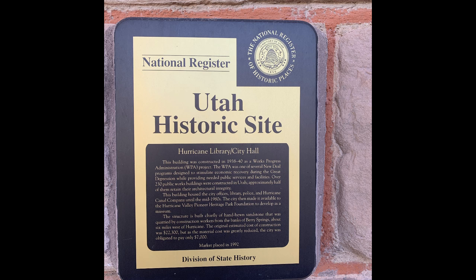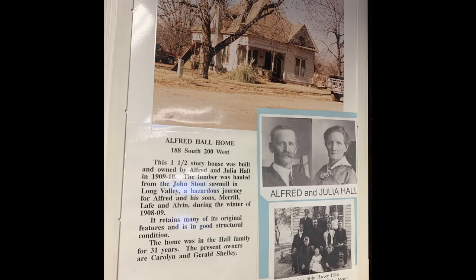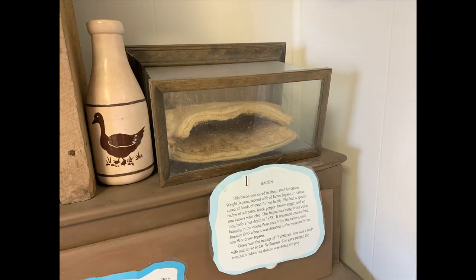Hurricane has some really interesting artifacts and town history. All the locals have donated their stuff - it's just a typical little museum. There's the Alfred Hall, pictures of people's houses, those old stoves, and the 70-year-old bacon. That's what I came here for! Oddly enough, there are a couple of artifacts in here that are bringing people from all over the country to see, and the 70-year-old bacon is one of them.